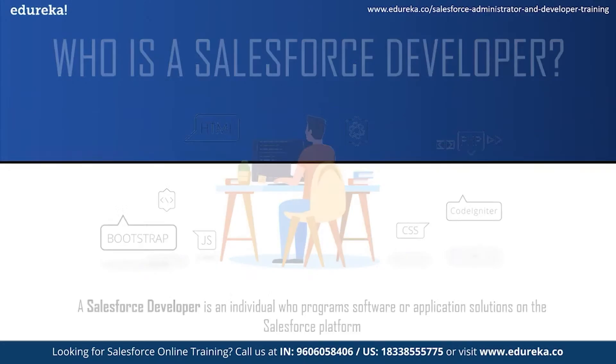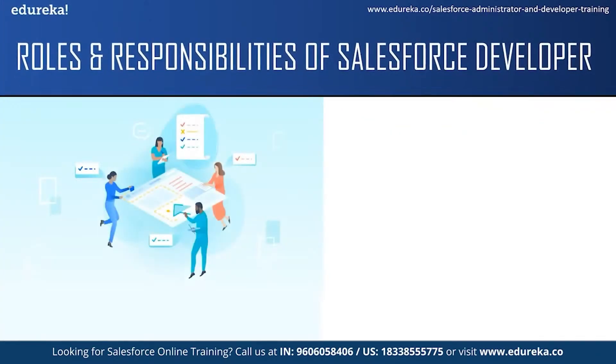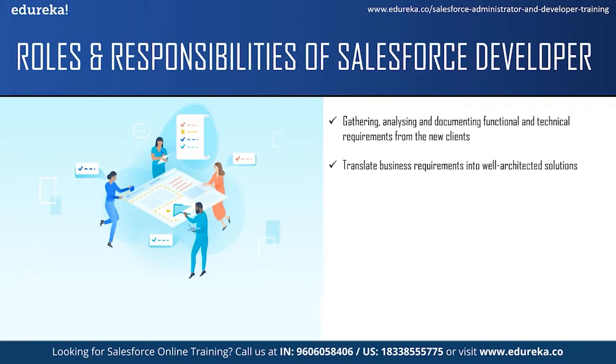Let us move on to the roles and responsibilities of a Salesforce developer. The responsibility of a Salesforce developer does not just include programming. They also have to gather, analyze and document functional and technical requirements from new clients and also solve production issues reported by old clients. They translate business requirements into a well-architected solution that uses the best features of the Salesforce platform. One of the main responsibilities is to build Salesforce applications using Apex and Visualforce and also leverage the full capacity of the Salesforce platform.